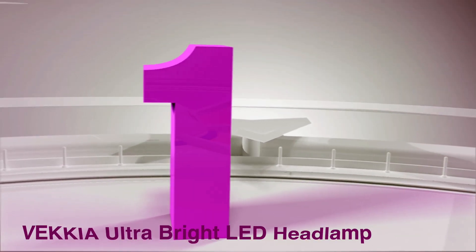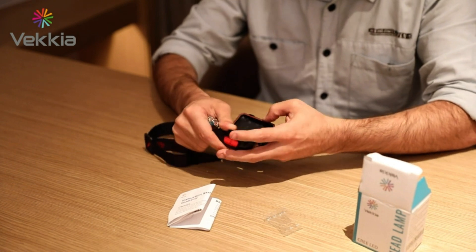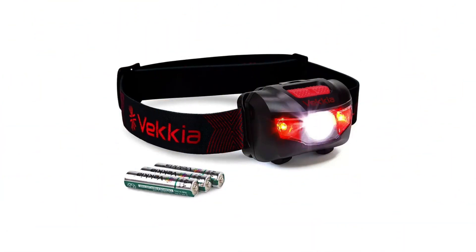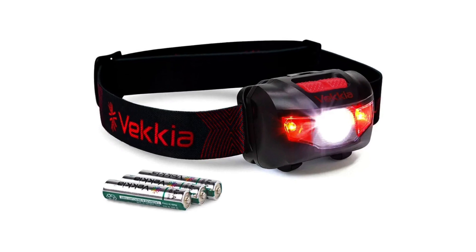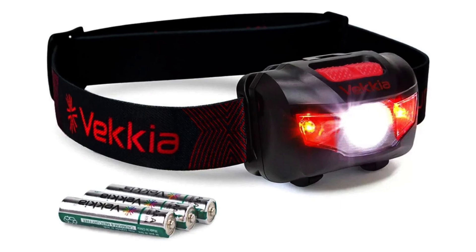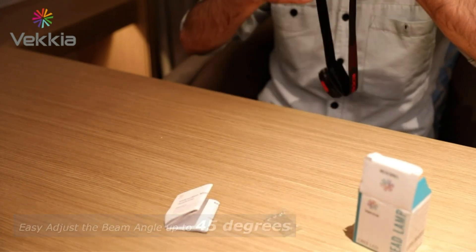Number 1: Vecchia Ultra Bright LED Headlamp. Since its founding in 2017, Vecchia has been known for its top-of-the-line book lights, which alone is enough proof of its expertise in illumination technology. They manufacture an excellent headlamp which has five modes: bright, soft, strobe, red, and red strobe. Having these multiple lighting modes is what gave this particular headlamp a spot on my list.